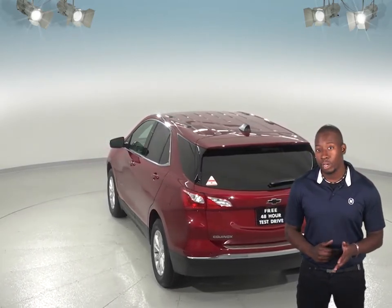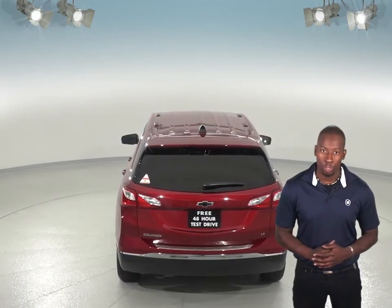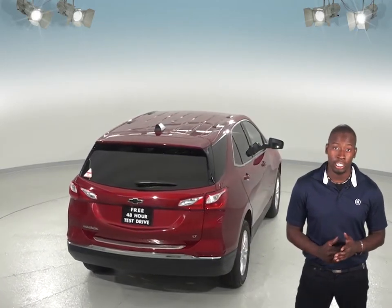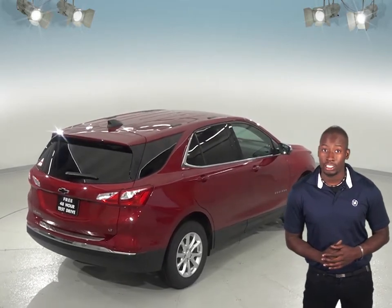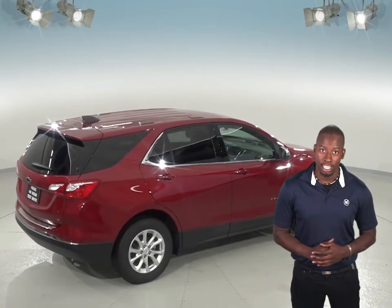The Chevrolet Equinox also comes with far more features that will make your drive much more enjoyable. Remote start is a very nice feature that the Jeep Cherokee does not offer. The rear heated seats are also an option that the Chevrolet Equinox Premier offers that the Jeep Cherokee does not.